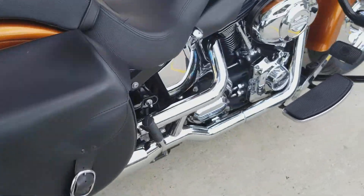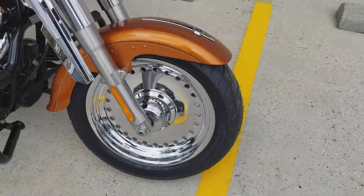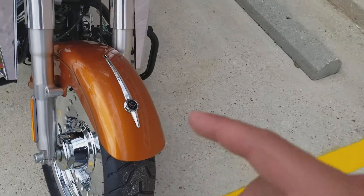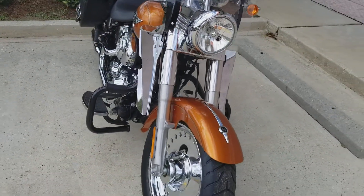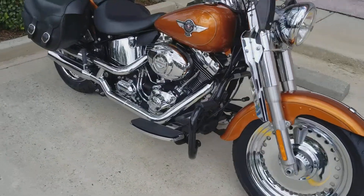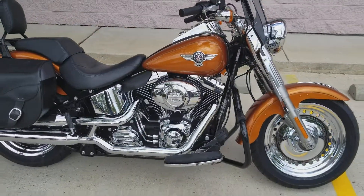It does have the chrome wheel option — very, very nice. The Fat Boy also has some extra accents on it as well. If you're looking for a Fat Boy in great condition with low mileage, this is it. I mean, this thing is just gorgeous.